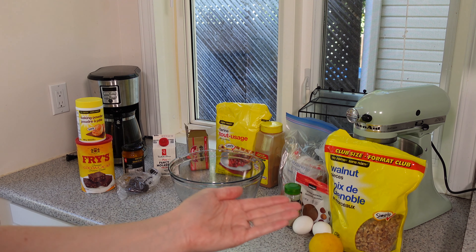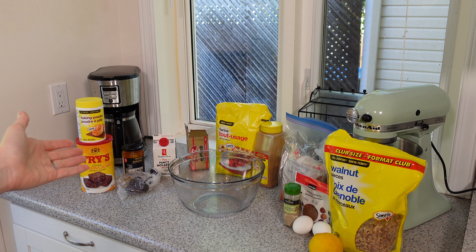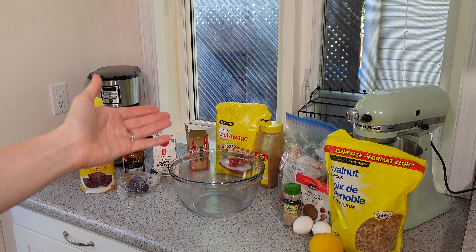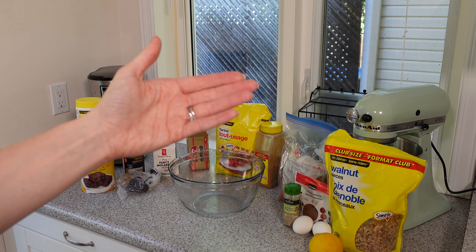Six, homemade just tastes better. These old-fashioned German spice cookies are my favorite cookies. They are called Pfeffernüsse, which translates to peppernut. This is a cookie usually consumed at Christmas time, but I'm an adult now, so I can make these whenever I want. So let's get started.